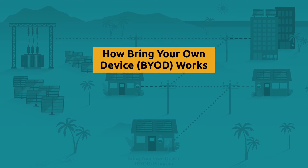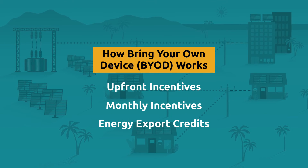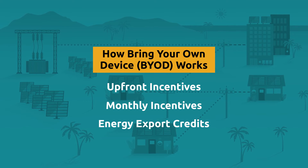The BYOD program provides upfront and monthly incentives. You can also receive credits for exporting energy when committing a portion of your battery to export directly to the electrical grid during a specified two-hour period.